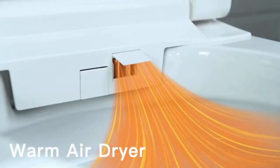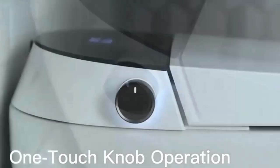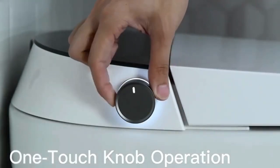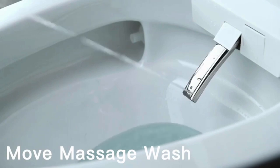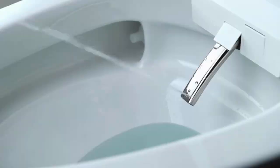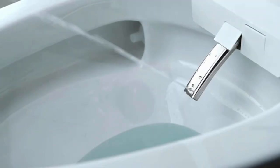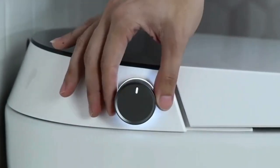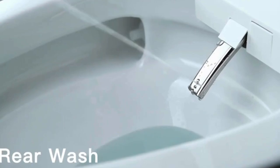Additionally, its premium bidet feature offers a personalized cleaning experience, ensuring comfort and hygiene with every use. The smart deodorization and automatic drying functions provide a refreshing and odor-free experience. Another interesting feature is the intelligent seat heating, which allows you to enjoy a cozy and warm experience when sitting, supporting five adjustable temperature levels according to your preferences.